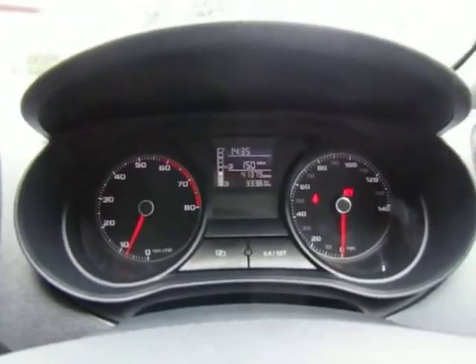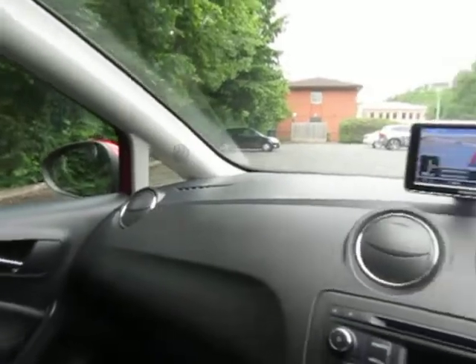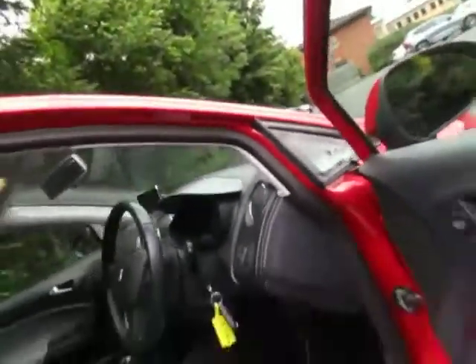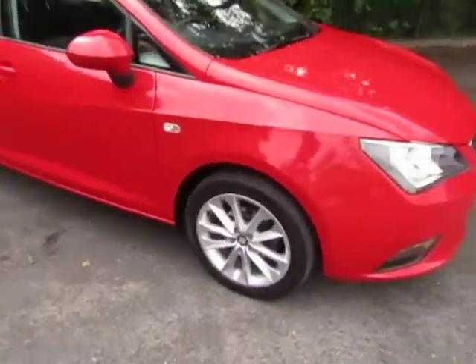It's only on 41,379 miles. It's in great condition — it really has been looked after. Comes with two keys.